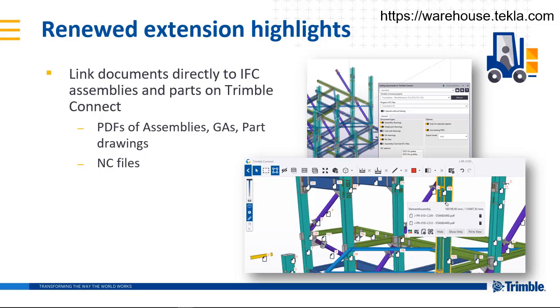Linking documents to the Trimble Connect extension, which you can find on the Tekla Warehouse, was renewed and improved. It links PDFs and NC files directly to objects in existing IFC models on Trimble Connect. The focus was on increasing file creation and linking speeds.